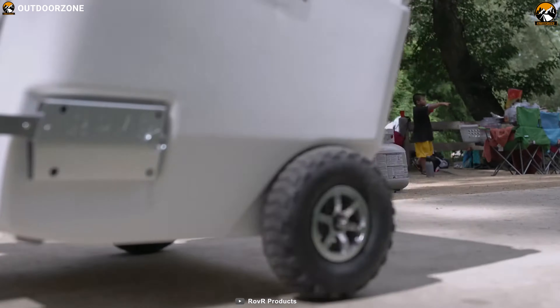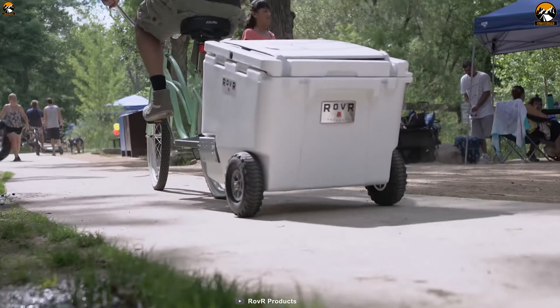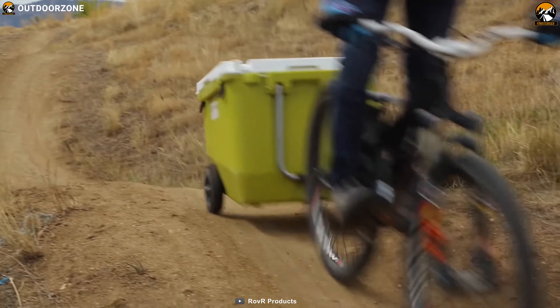The Rover Roller 60 cooler is a comfortable motocross-style cooler, making it one of the favorites among outdoor enthusiasts.